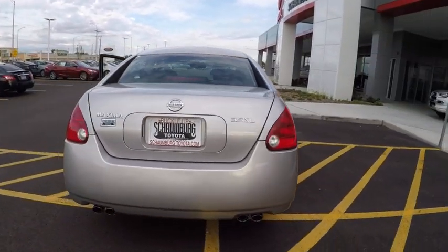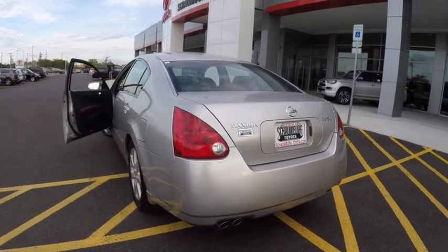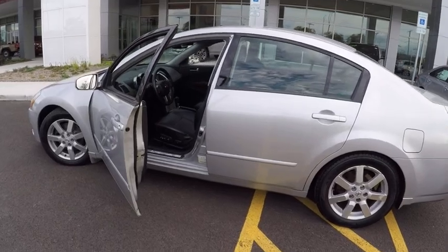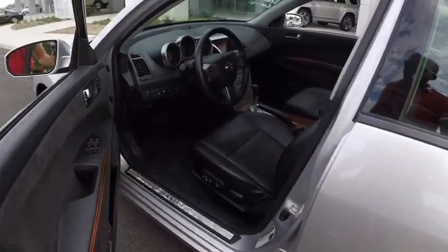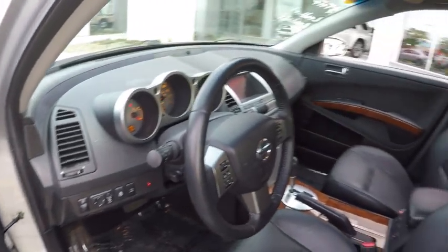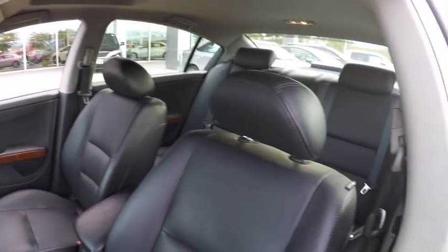This vehicle has less than 100,000 miles. Here are some of this vehicle's great options: traction control, power steering, cruise control, child safety locks, trip computer, power door locks, clock, fog lights, power windows, cargo area light.